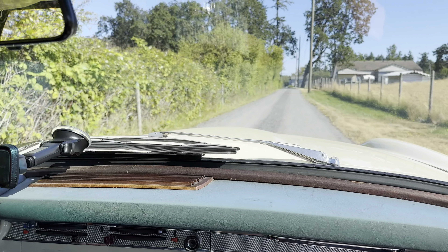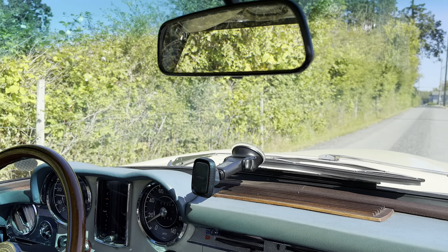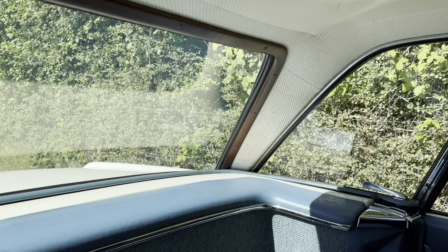The view out of the Pagodas is just absolutely amazing — it's like a fishbowl. This one right now has the hard top on; the Pagoda top is on.